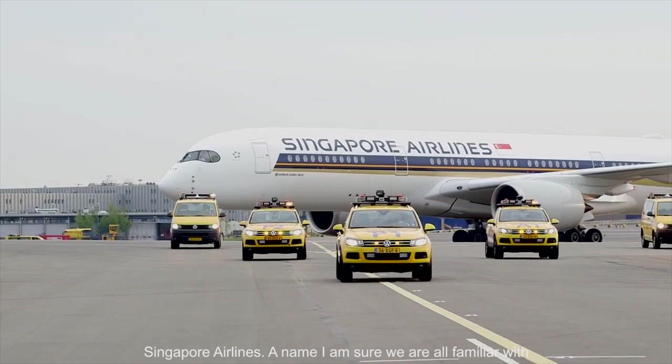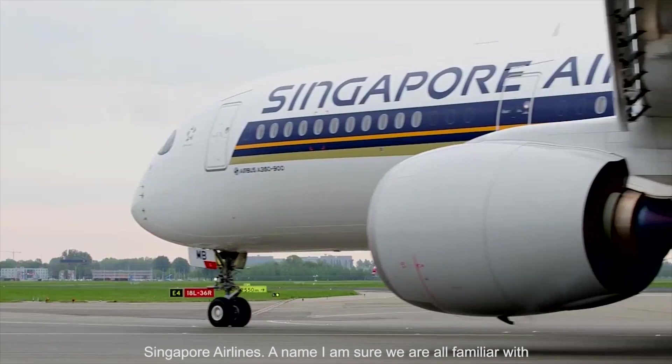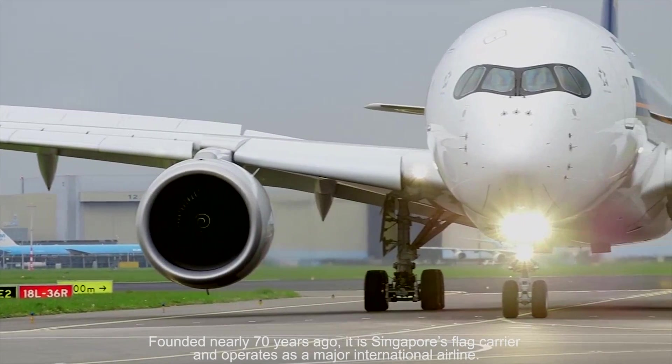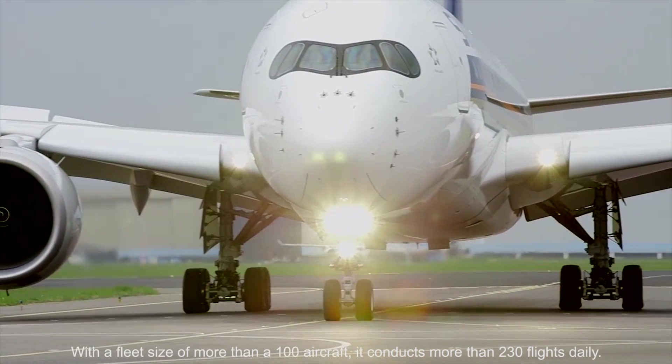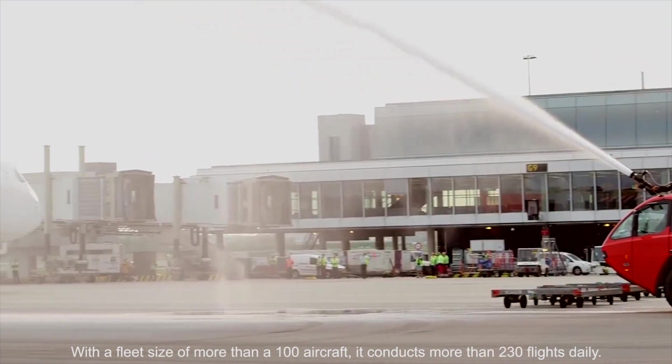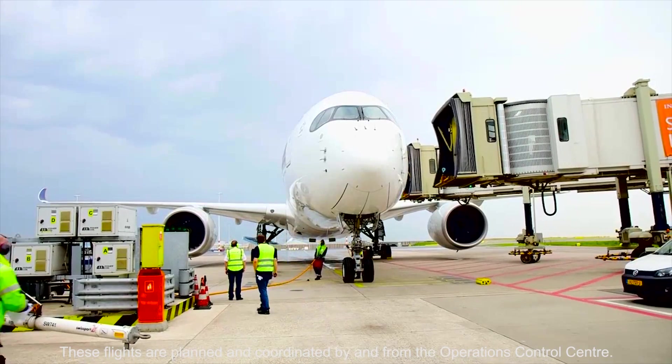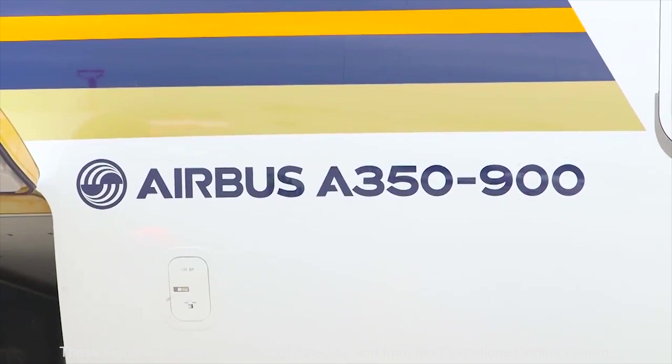Singapore Airlines — a name we're all familiar with. Founded nearly 70 years ago, it is Singapore's flag carrier and operates as a major international airline with a fleet size of more than 100 aircraft. It conducts more than 230 flights daily, and these flights are planned and coordinated by and from the Operations Control Centre.